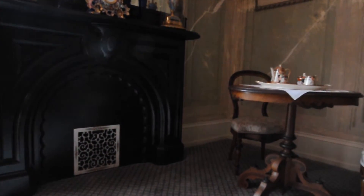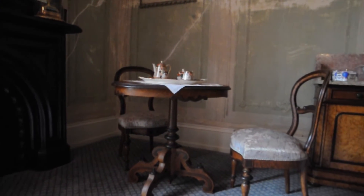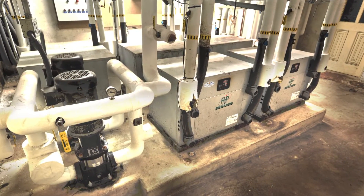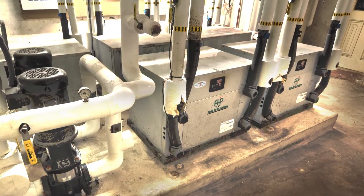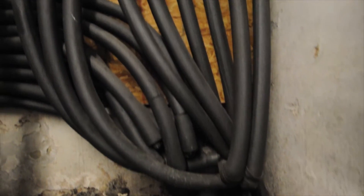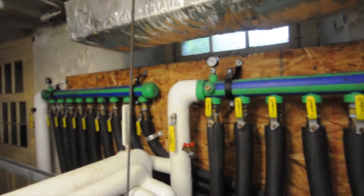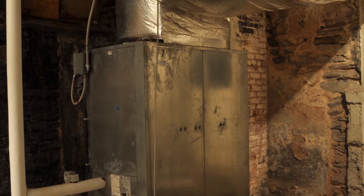Upgrading and installing HVAC to the mansion, without detracting from any of the historical elements and setting, was a tall order. We were able to meet those demands with a geothermal heat pump system, since it required no externally located equipment units. Ground heated or cooled fluid was piped directly into the mansion's basement, where the heat pumps and vertical fan coil units are located, feeding the existing ductwork. This effectively heated and cooled the first and second floors.